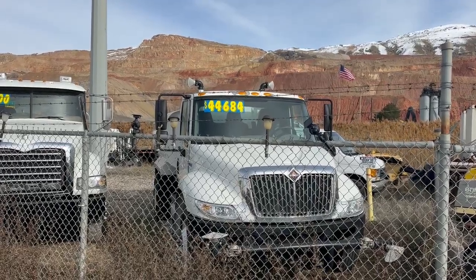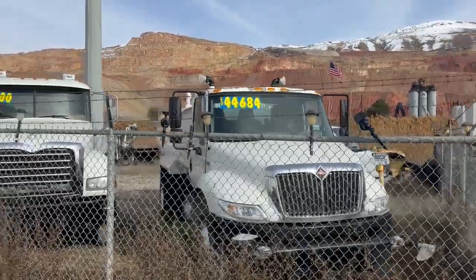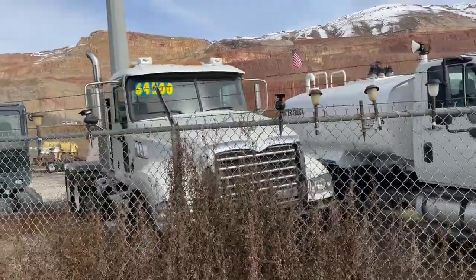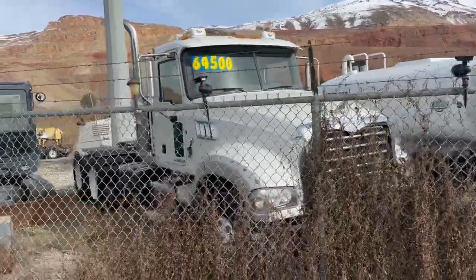Welcome to Dogface Equipment. Spring is sprung. How about an awesome water truck? Great day cab. Beautiful Mack with a wet kit. Price just reduced.